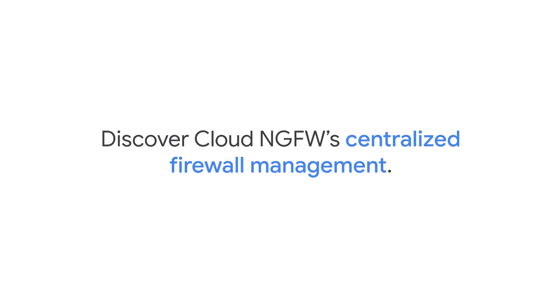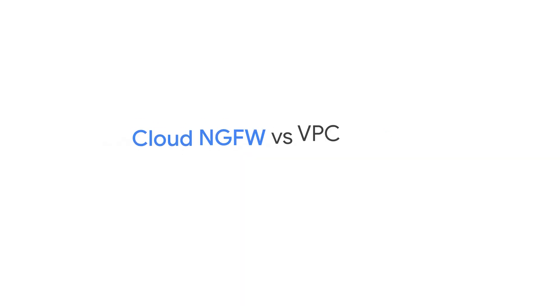In our Introduction to Cloud Next Generation Firewall course, you'll learn how Cloud Next Gen Firewall lets you centrally manage your firewalls. We'll break down the differences between it and regular VPC firewalls.